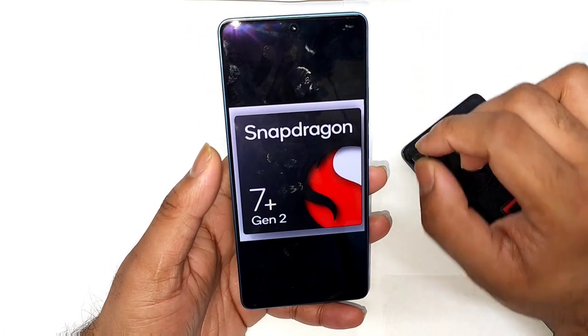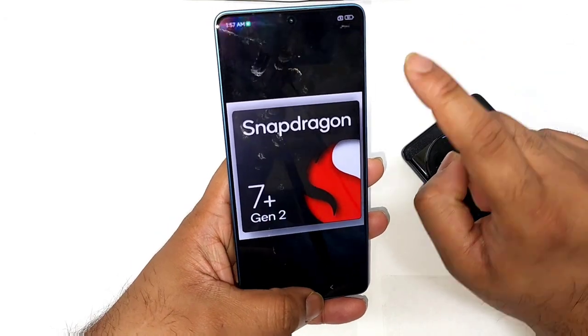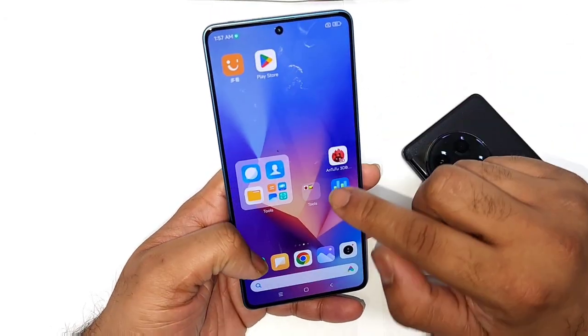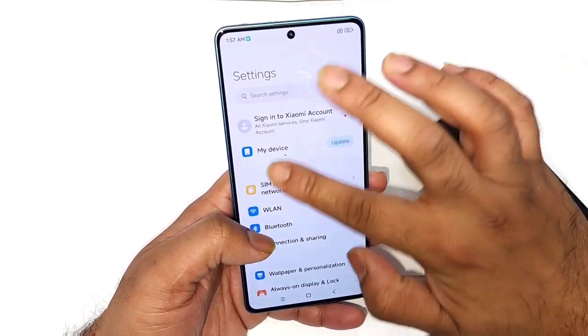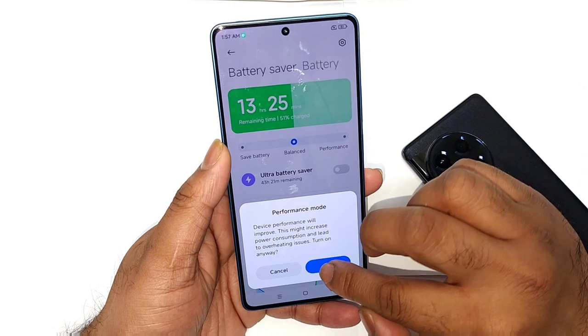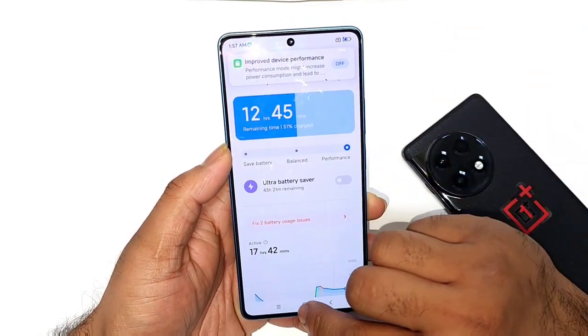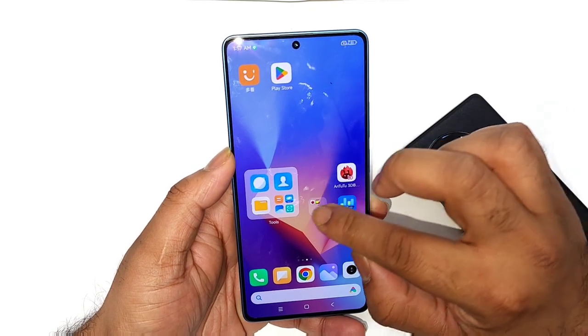This is the world's first Snapdragon 7 Plus Gen 2 processor. Previously I did upload a video without using any kind of high performance mode while doing the CPU throttling test, but today I'm going to do that test using the high performance mode, since a lot of users requested me to upload a video using it. Now we're going to find out exactly how the CPU throttling graph looks after using high performance mode.